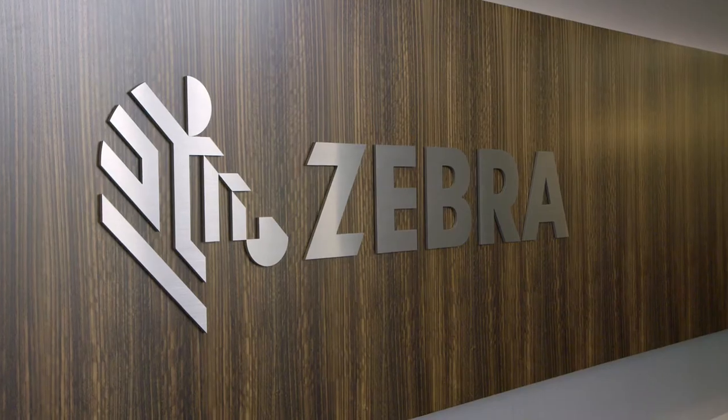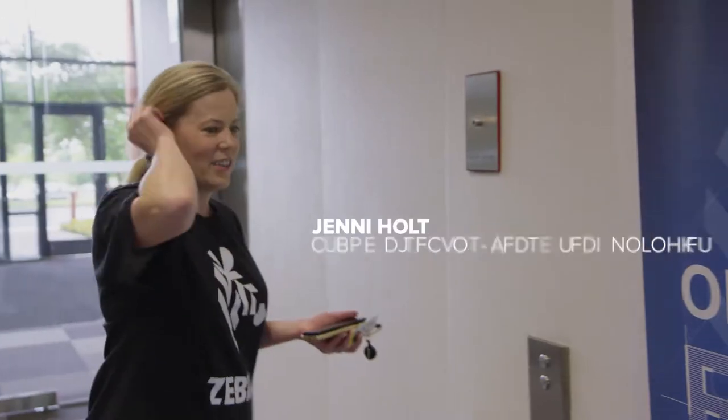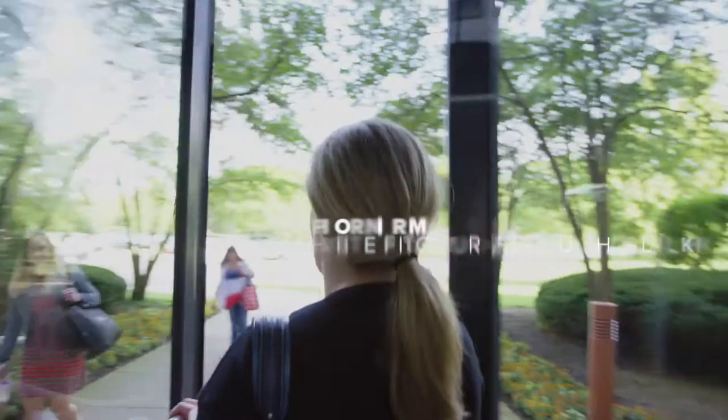All the zebras are gathering. We call it a zeal — that's the official term for a bunch of zebras.